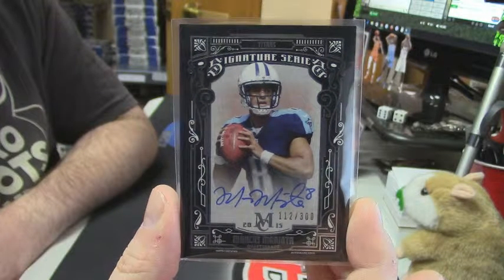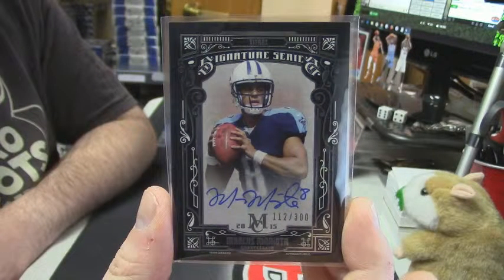It's a good card. I mean, it's no Jameis Winston, but it's a good card.